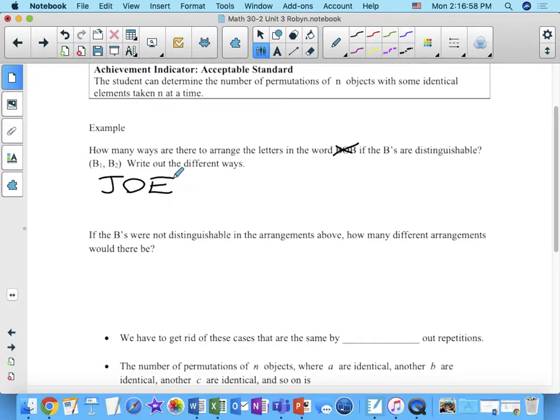What I want you guys to do is write down — let's take out this example — I want to know how many ways there are to arrange the letters in the word Joe. Write them all down. I've given you one of them. Write out all the other ones, and then we'll figure out how many there are.